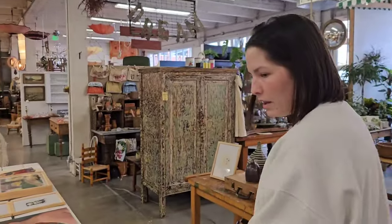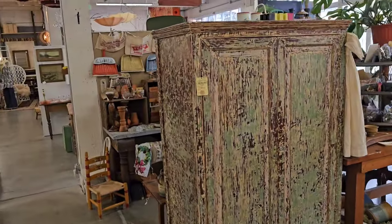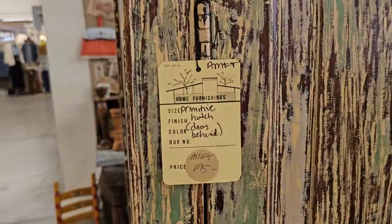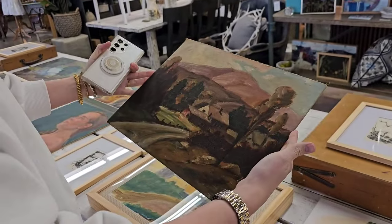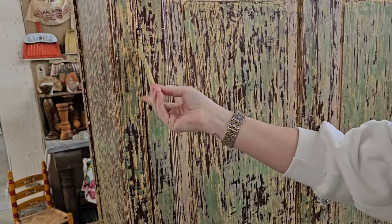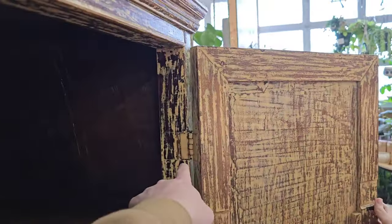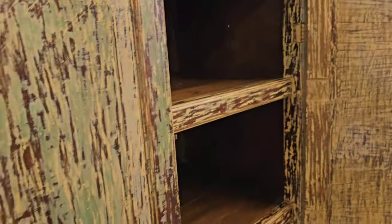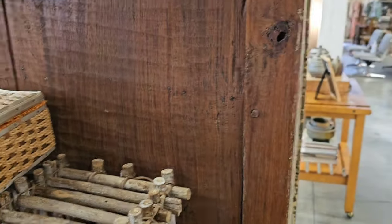Oh, here's that thing we saw on Facebook - we saw this on Facebook and that's why we came here. That's not bad. No, no. I don't think this is super good enough. No, this is like... the Indonesian imports. No, right. And they have really old nails.